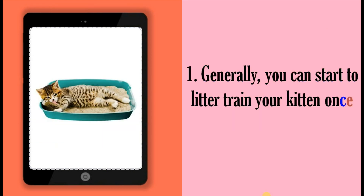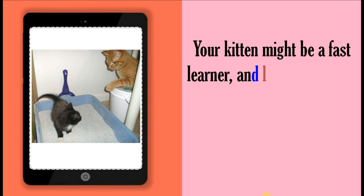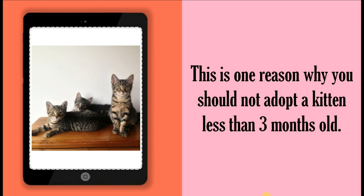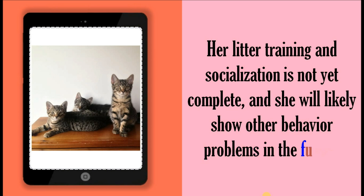Generally, you can start to litter train your kitten once she is 4 to 6 weeks old. In most cases, her mother will teach her how to use the litter box. Your kitten might be a fast learner and learn to use her litter box in just a week, or she might take more than a month. This is one reason why you should not adopt a kitten at less than 3 months old. Her litter training and socialization is not yet complete, and she will likely show other behavior problems in the future.